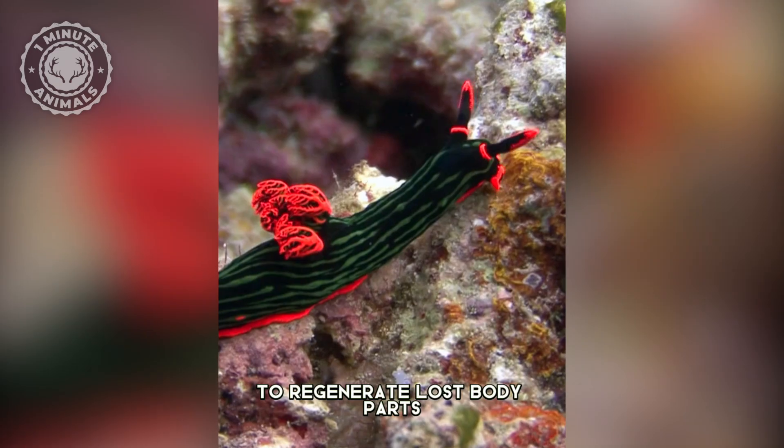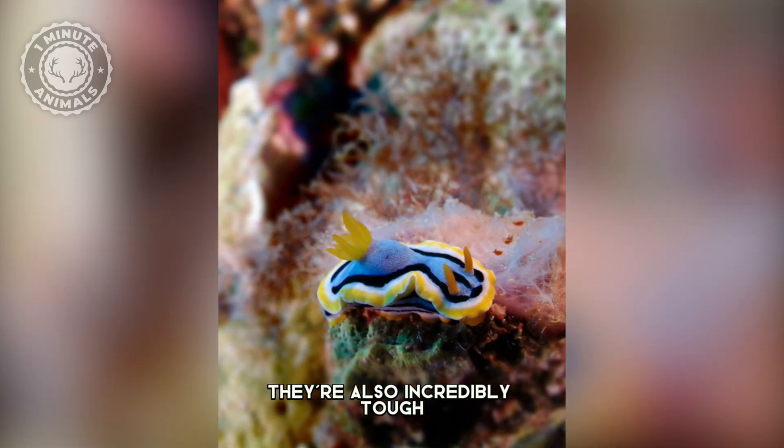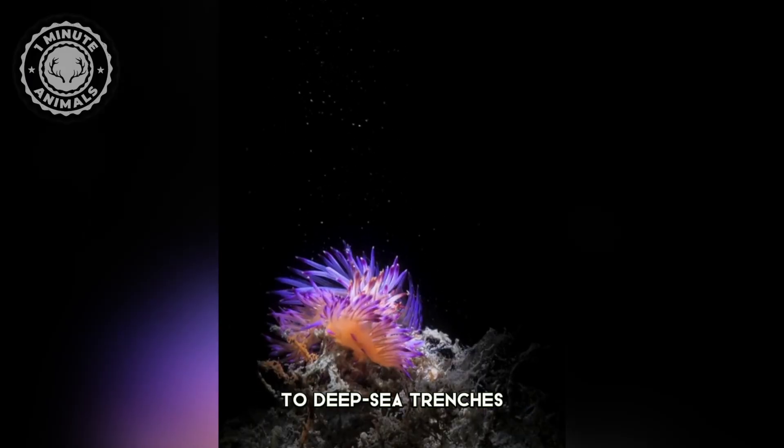They also have an amazing ability to regenerate lost body parts, and can even adapt to their environment by changing color or shape. They're also incredibly tough — they can live in a variety of environments, from shallow coral reefs to deep sea trenches.